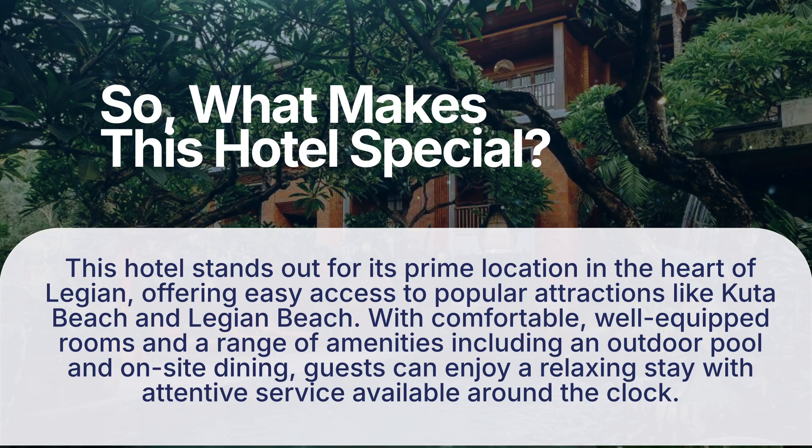So, what makes this hotel special? This hotel stands out for its prime location in the heart of Legian, offering easy access to popular attractions like Kuta Beach and Legian Beach. With comfortable, well-equipped rooms and a range of amenities including an outdoor pool and on-site dining, guests can enjoy a relaxing stay with attentive service available around the clock.